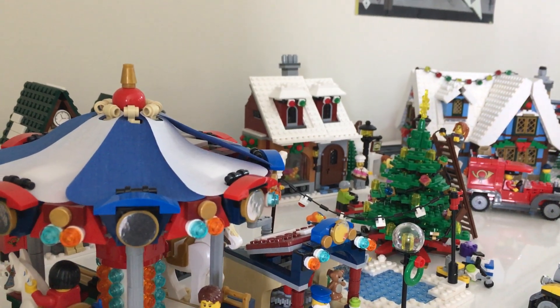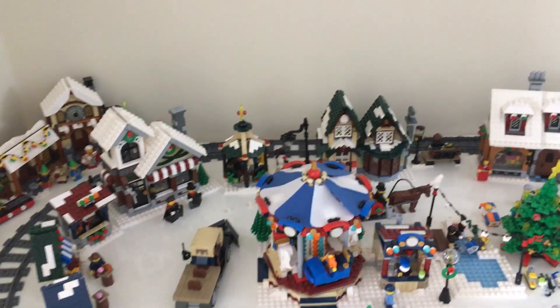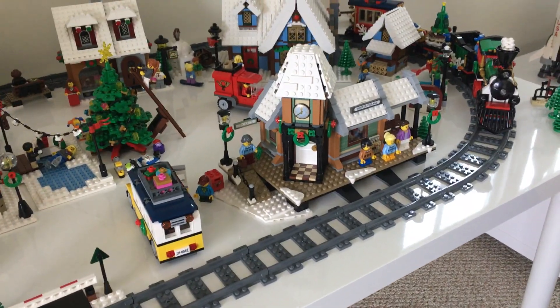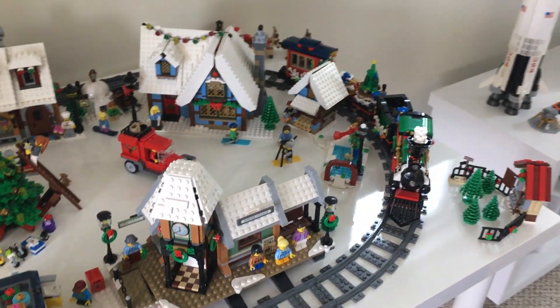It's kind of a tradition for me and my mom every year to get the Winter Village set. We've been doing that since the post office came out and we have all of them since. As you can see, here's the new train station right on the corner and the train is coming around the bend.